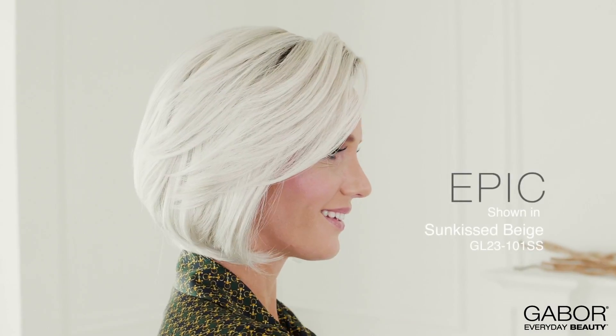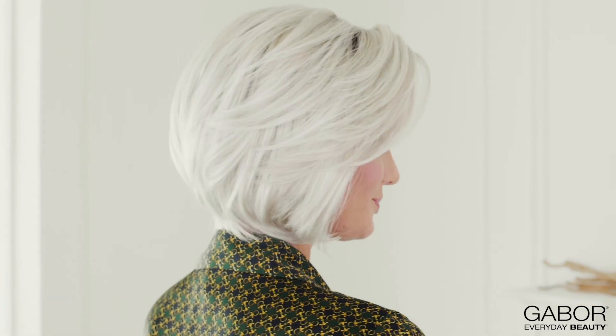Epic is a softly waved chin-length cut that gives a classic bob a new twist with modern movement and an airy layered texture throughout. The beautiful tapered lengths make this a weightless and timeless classic.